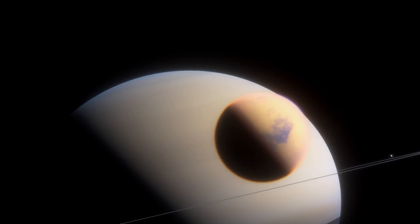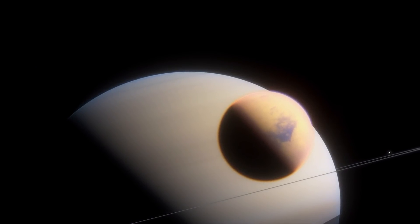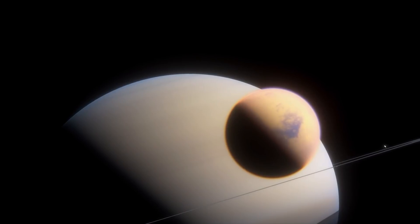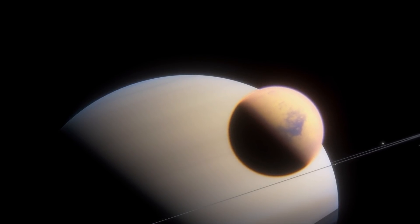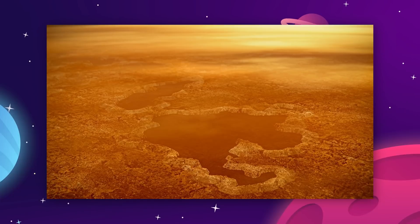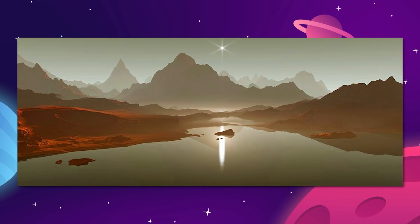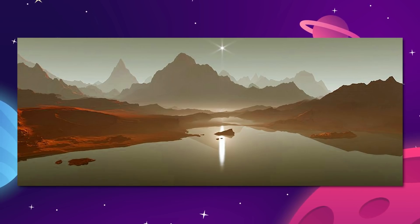This is Titan, the largest moon of the planet Saturn and the only other place in the solar system that looks anything like the Earth. But looks can be deceptive, because the lakes are filled with rocket fuel, the mountains are plastic, and the clouds are hydrogen.